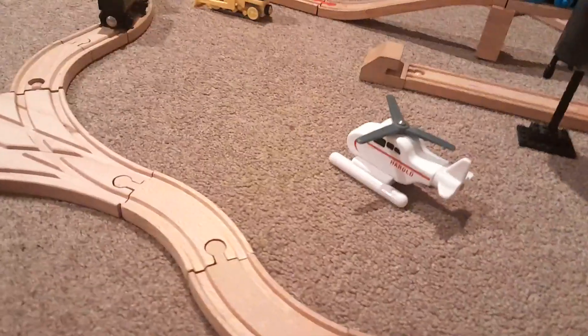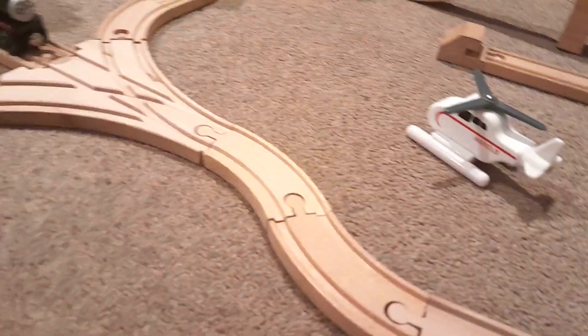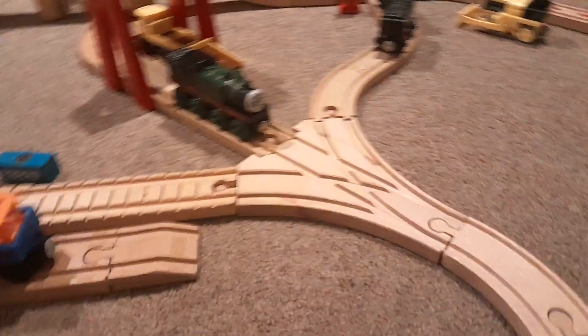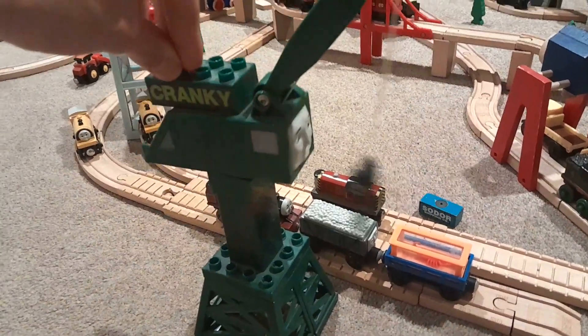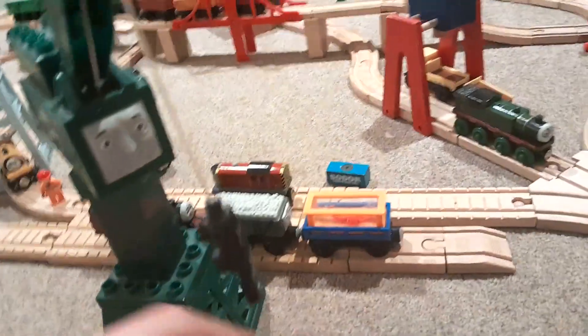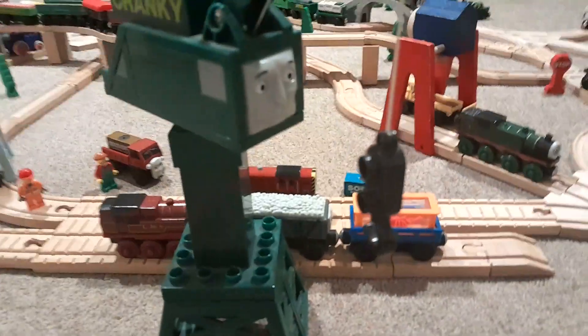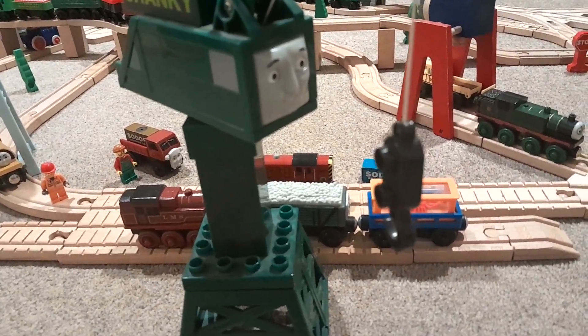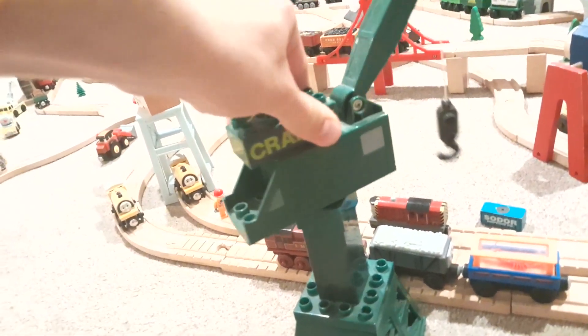We come to a three-way switch, and going left, here are the docks. Yes, I still have a Megabloks Cranky, and don't judge me — I think this Megabloks Cranky is one of the best iterations of Cranky in merchandise. The hook he has is really useful if you take string or rubber bands and attach it to packages, and I think it's honestly ten times better than a magnet. So I have no intentions of getting an actual Thomas Wooden Railway Cranky anytime soon; this Megabloks one will suffice.